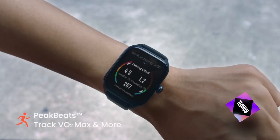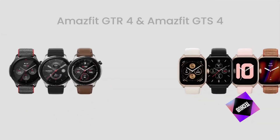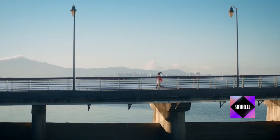The Amazfit GTR4 includes a heart rate monitor and a sleep tracker, providing detailed insights into your health and fitness. With built-in GPS, you can track your runs and outdoor activities without needing your phone.